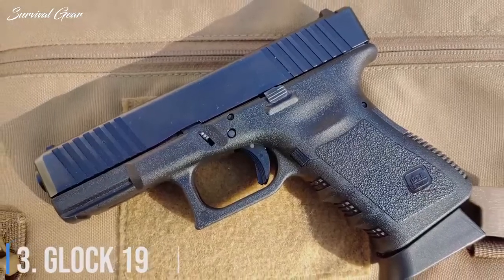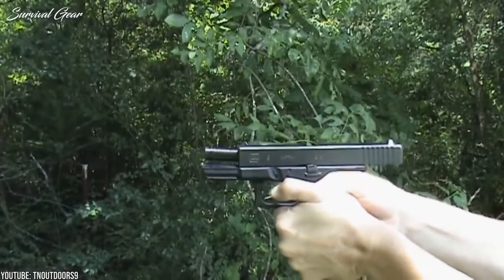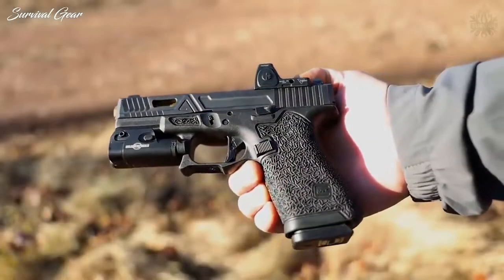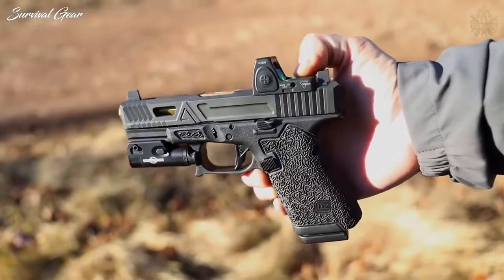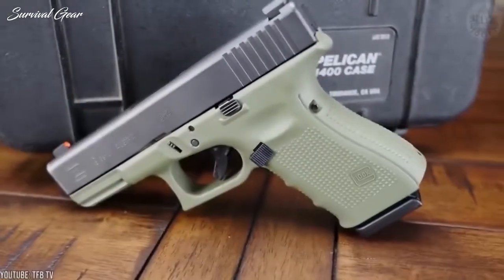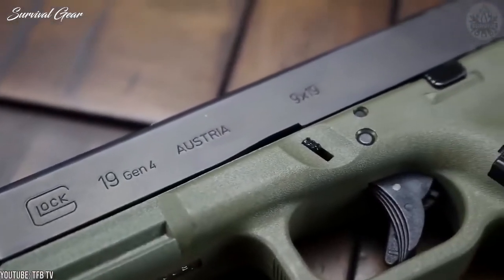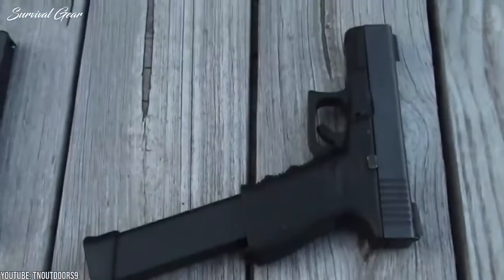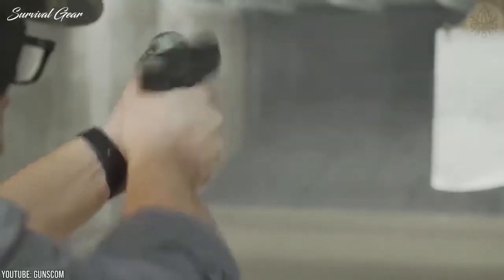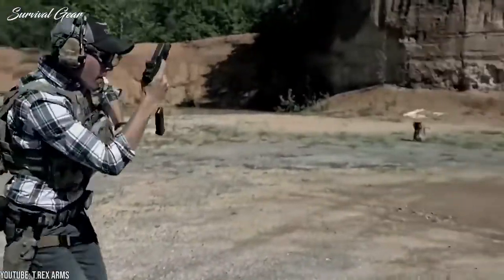Number 3: Glock 19. Arguably the most popular 9mm handgun on earth, the Glock 19 is one of the most versatile models that functions perfectly as both a concealed carry and a home defense handgun. It has been widely adopted by police and military forces across the world because of its reliability and simplicity. This compact pistol is small enough for concealed carry while still being large enough to fit comfortably in the hands of most shooters at the range. All in all, the Glock 19 delivers high reliability, great ergonomics, and boasts as many aftermarket options as you can dream of — which is why it is so popular with civilians who need an accurate handgun for self-defense.